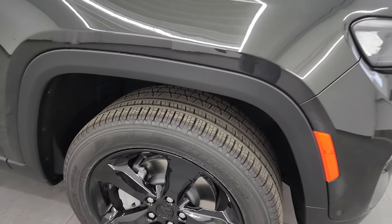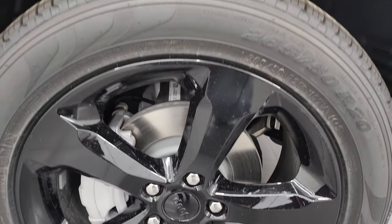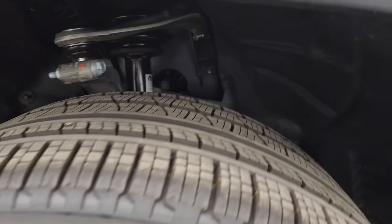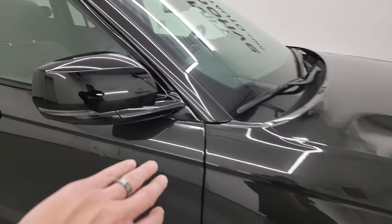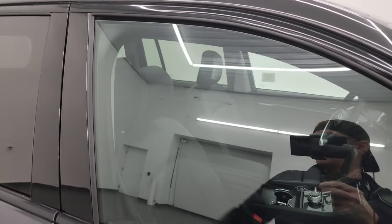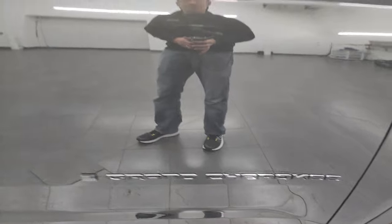The black appearance package also gives you the 20-inch painted black alloy wheels, and it comes with Pirelli Scorpion Verde 265/50 R20 tires — kind of an all-season tread pattern. You also get the blacked-out mirror bezels and door trim, and of course the Grand Cherokee lettering is all blacked out as well.